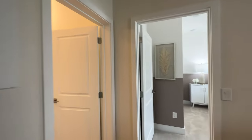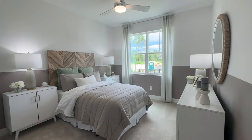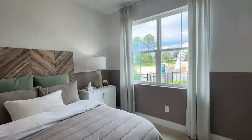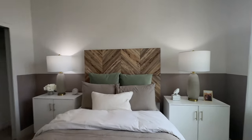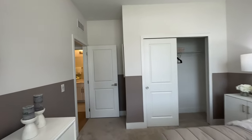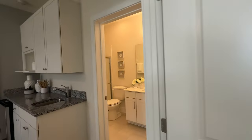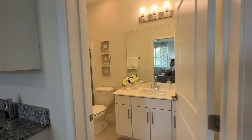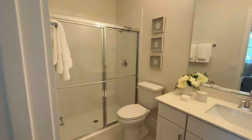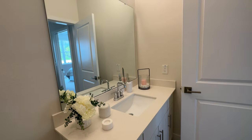As we continue in, we have the bedroom area. Pretty good-sized bedroom here. 9'4" ceilings in this home. It's got a walk-in shower and a nice single sink. Beautiful home.